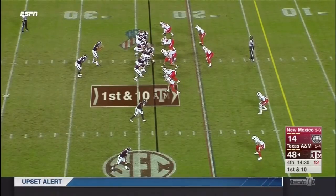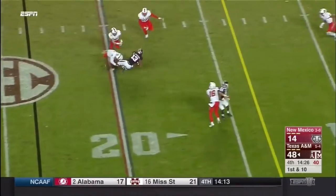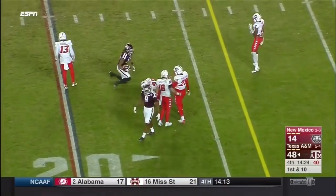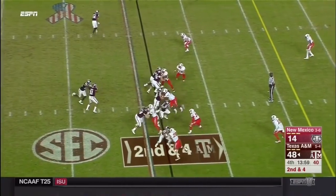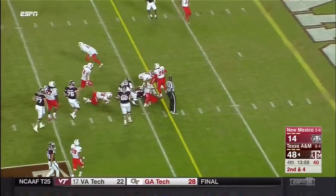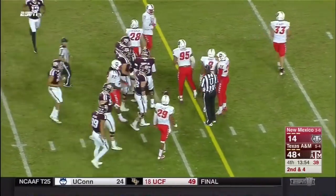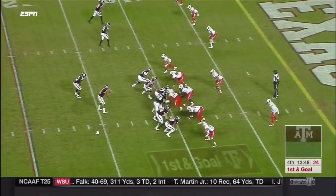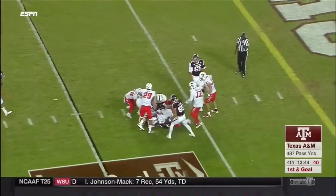Now Mond. Blitz coming, picked up. Tunnel screen there for Kendrick Rogers — Kubota, it's to the 10-yard line, that's going to be a first down. For the ninth straight year the goals were much higher to start the season for Texas A&M.